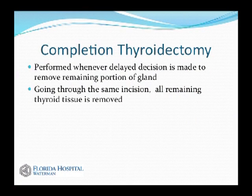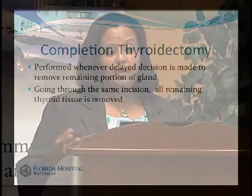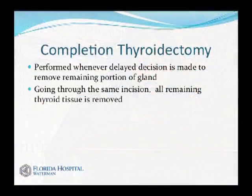Completion thyroidectomy refers to going back at a later date, having removed only half the gland initially, to remove the remaining thyroid tissue. The reason to do this is if the diagnosis was uncertain at first operation, but final pathology comes back as papillary or medullary cancer, requiring removal of the rest. You go through the same incision to remove all remaining thyroid tissue.